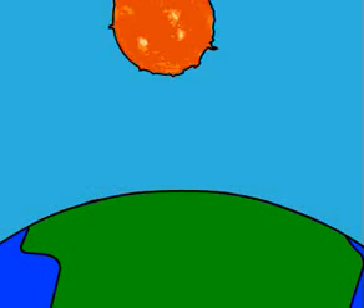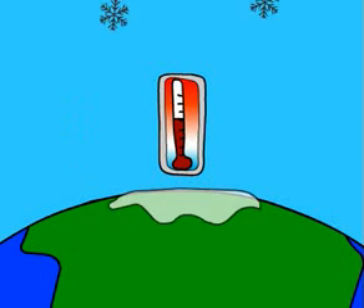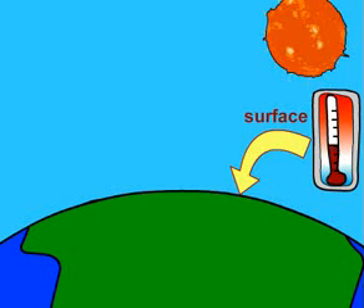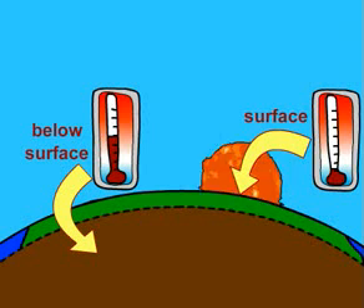So here's the Earth. In countries like Canada, seasons come and go. In the summer months, it can be quite warm, and in the winter, very cold. While the temperature of the surface of the Earth changes with the seasons, the temperature of the ground below the surface does not. Even at just 2 meters under the ground, it is about 15 degrees Celsius, all year round.